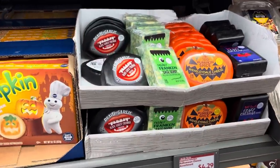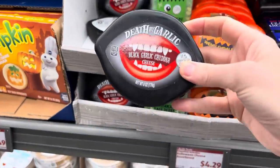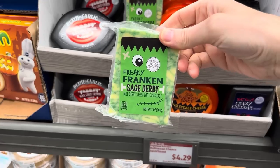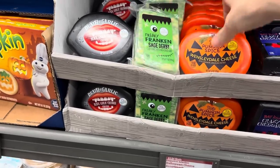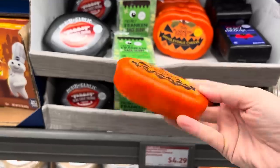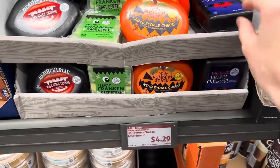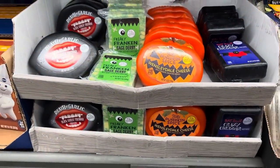If we're going to do cheese, we might as well get really crazy with the cheese and do Halloween cheese! $4.29. Garlic by Death — this is black garlic cheddar cheese. Freaky Frank and Sage Derby — mild Derby cheese with dried sage. Some of you are freaking out right now, you're so excited. Cinnamon, ginger, and nutmeg — pumpkin spice cheese? And then Bat-Nit Crazy Cheddar — aged cheese. $4.29. I don't know about some of these — I'm a little scared.